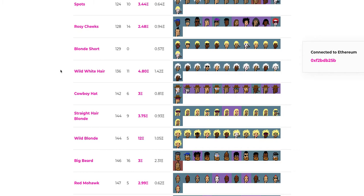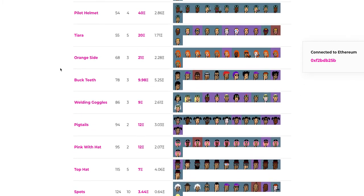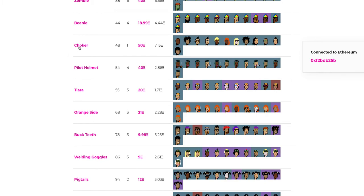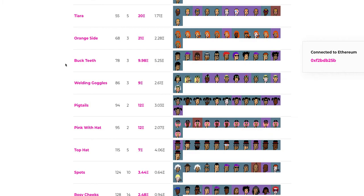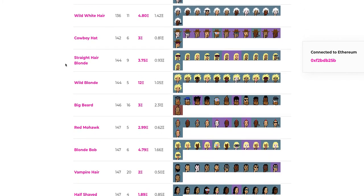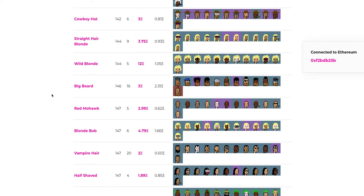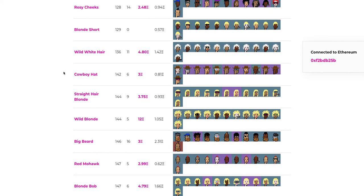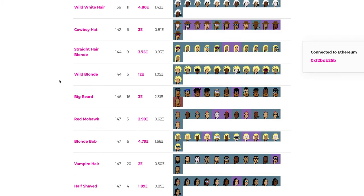I learned more about how the different attributes are valued and took it from there to start buying others. The line you're going to hear, which is so true — you think you're going to want to buy one CryptoPunk, and then you buy it, and you're itching to buy more and more. Next thing you know, you have like 10 of them. One punk with a choker and a pilot helmet — two very rare traits — just sold for 44 ETH. Pigtails are also rare; one sold for about 10 or 20 recently.